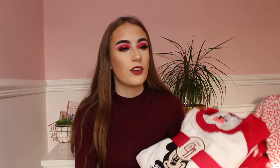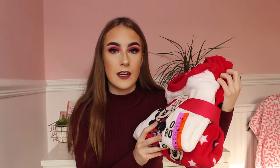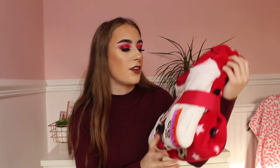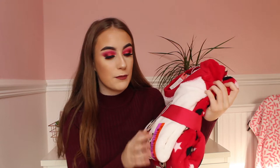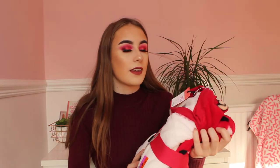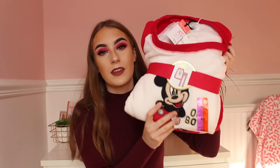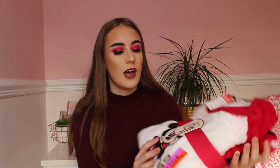My next present idea is PJs. In Primark every year they do their Disney fluffy PJs and they are always sold out in extra smalls and smalls, but they are so good quality and honestly so affordable. I have this Mickey Mouse pair here in extra smalls and these were £11. These type of PJs last for years and they are so warm, fluffy and amazing to sleep in during winter time.